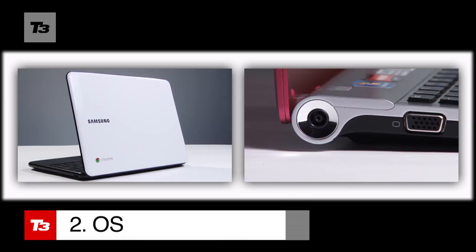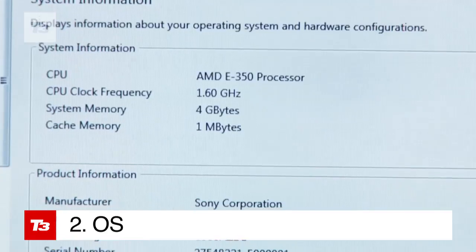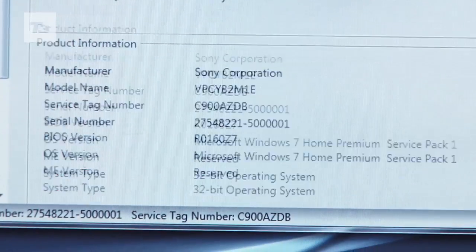A million miles away from Google's no-added-anything Chromebook, the Windows OS on the VAIO is as meaty as its desktop counterparts.